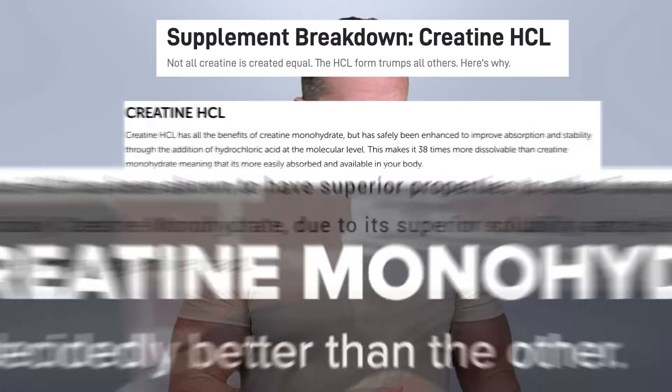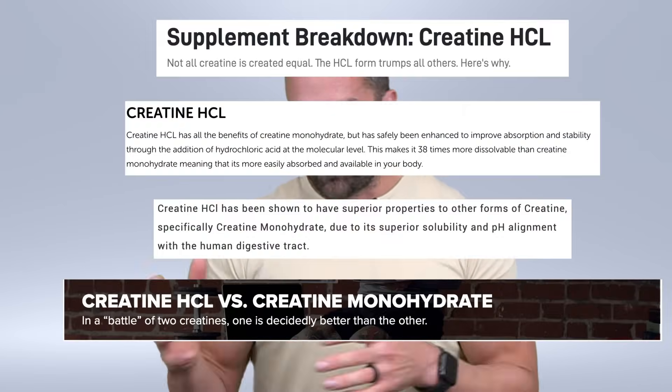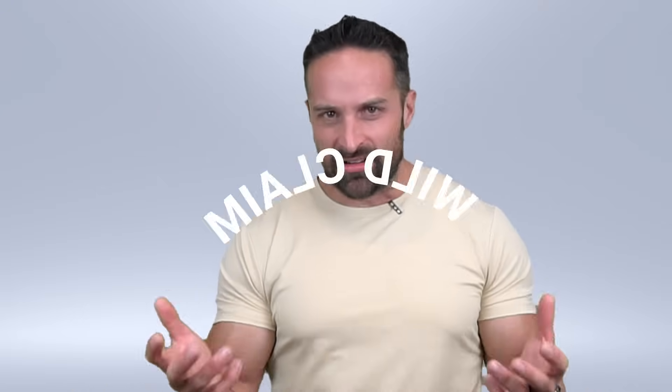Somebody sent me a message about AthleanX. Now this isn't really a call-out video because a lot of other people have made these claims too. I think I've gotten asked about AthleanX ever since I got into the YouTube community, and nothing ever really jumped out at me as something ridiculous. He's been involved in a bit of YouTube drama — hey, me too, no hate for that. Somebody sent me a message saying he really recommends creatine hydrochloride.